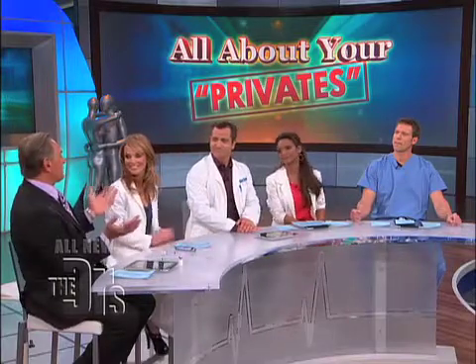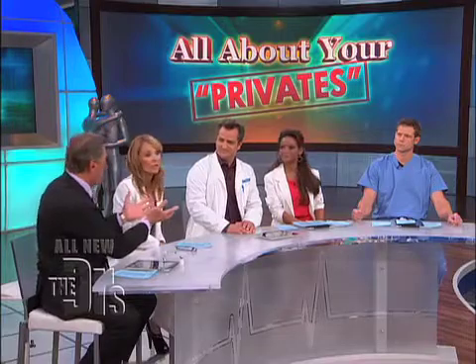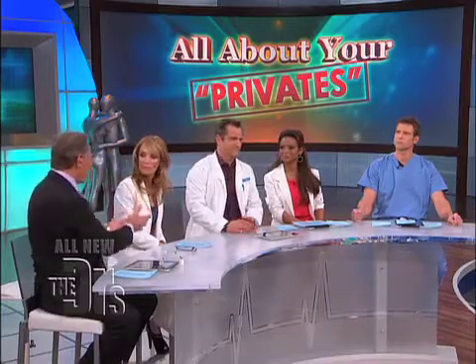A couple take-homes: it's great information for women who feel they may have this problem. Make sure that you go to a specialist — there are risks. A board-certified OB-GYN, urologist, or plastic surgeon. I would go to someone that specializes in cosmetic surgery, because I think they're the only ones who can actually get access to Sculptra.